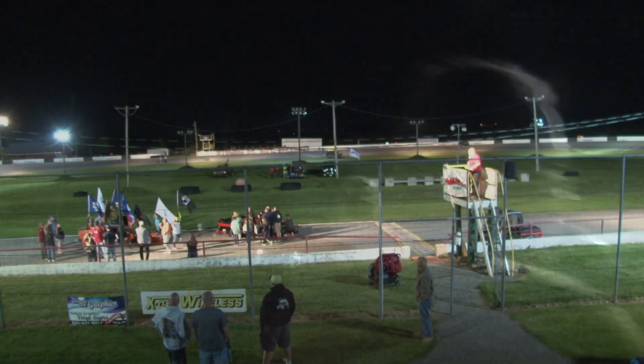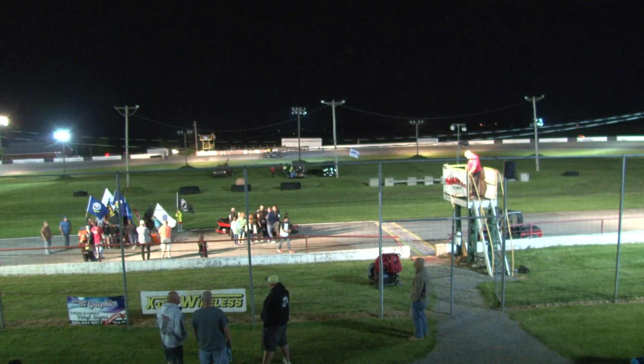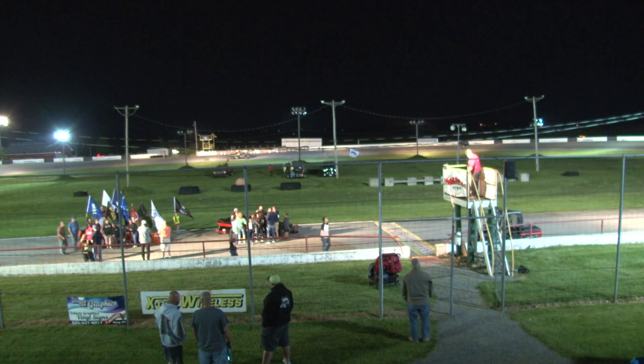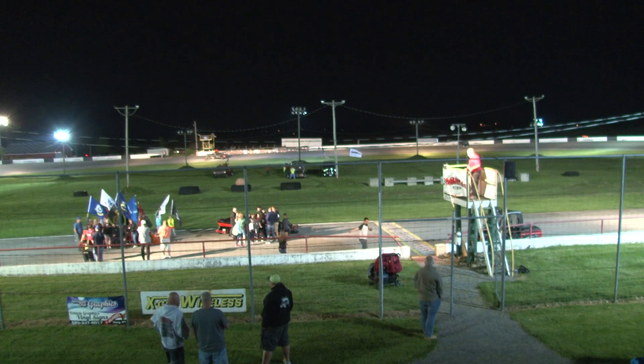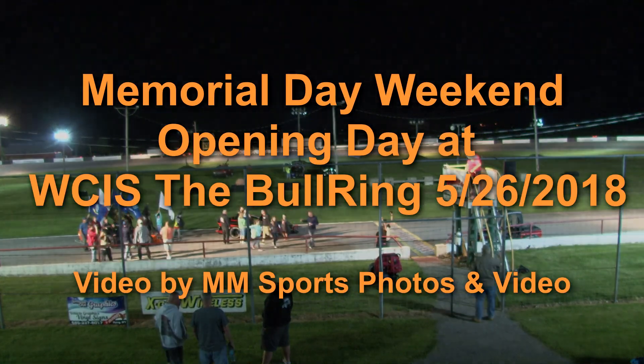I want to thank every one of you for coming out here and helping us support the racing here at the Blacktop Bullring, and showing your support of all of our armed forces here on Memorial Day weekend. Be safe and we'll see your faces at the races next week here at the Blacktop Bullring.